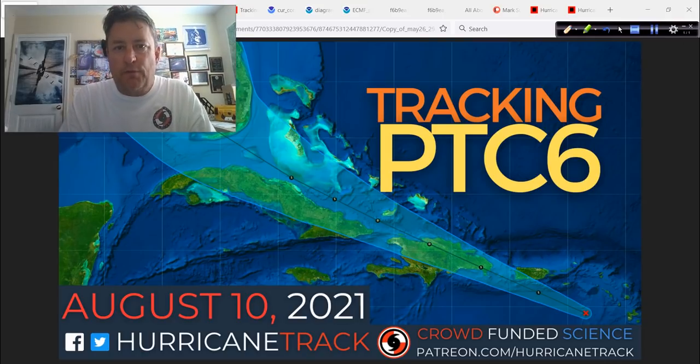Good afternoon. Mark Sutton with HurricaneTrack.com here. It is the 10th day of August 2021, and we are talking about PTC-6, Potential Tropical Cyclone number 6.